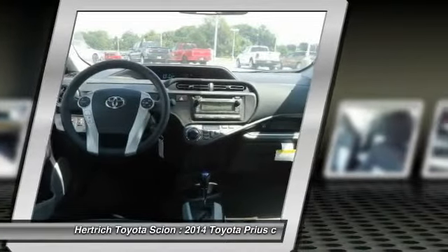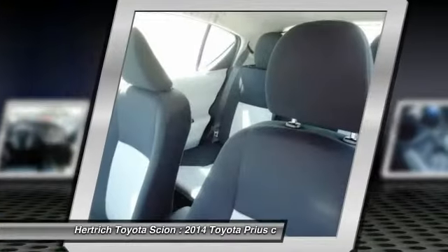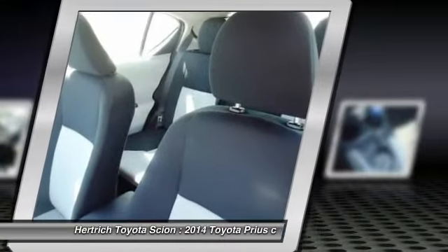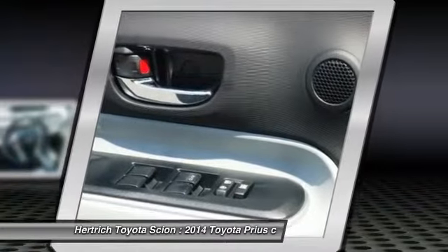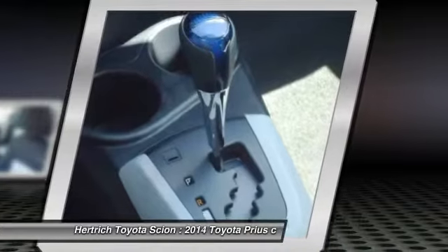The Prius C is an even more cost-conscious hybrid for those looking to maximize fuel economy. Interesting features of this model include leading fuel economy, an advanced hybrid powertrain, and multiple models that provide cargo and passenger flexibility.